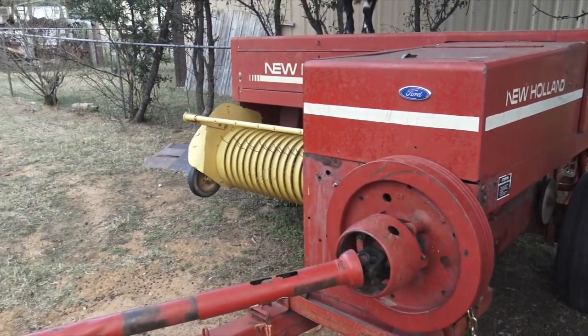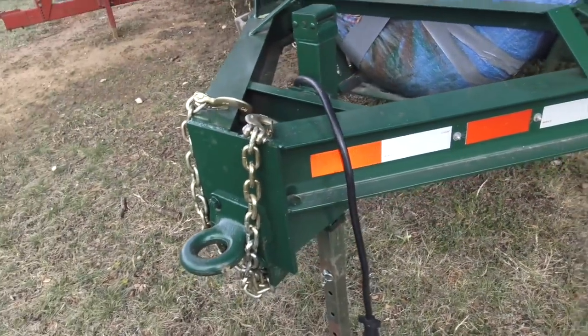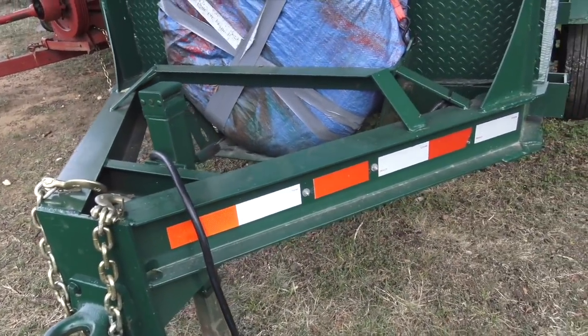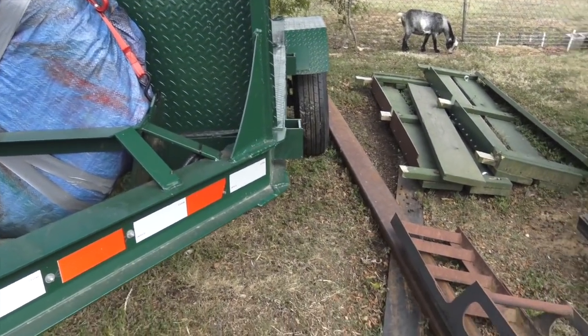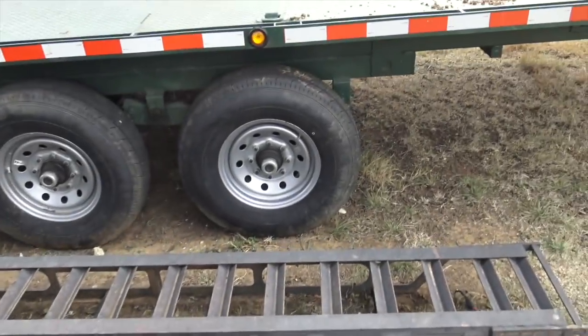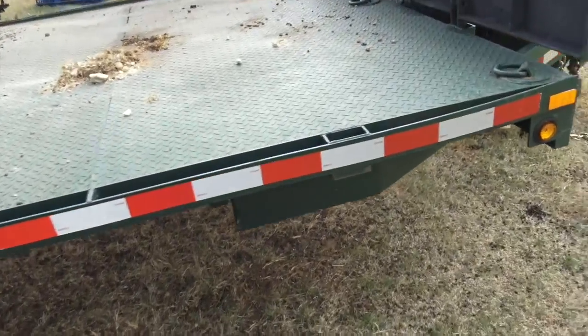Better luck next year, right? Still got the 5x10 I-beam trailer — probably never parting with that ever. Don't use it all that often, but when I do, tool for the job. 5x10 flatbed trailer with a 7,000-pound axle, really useful when you need it. 20-foot steel hauling trailer, still here, still hauling steel every time I need to.